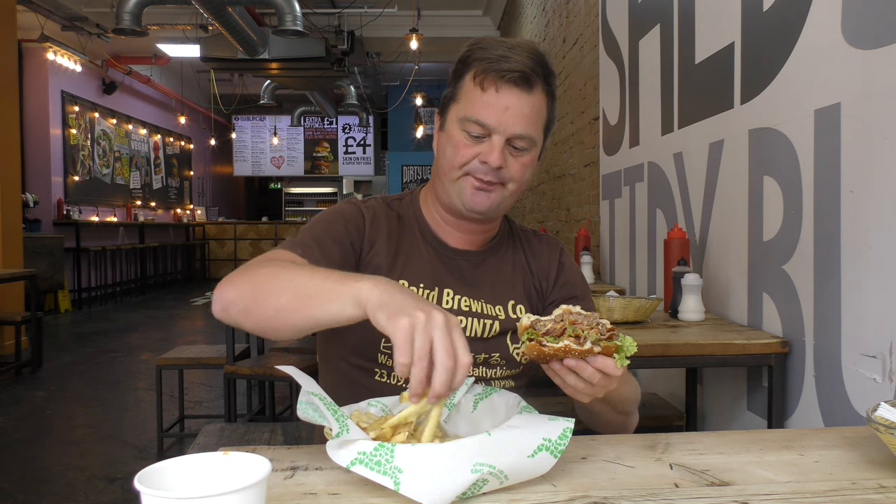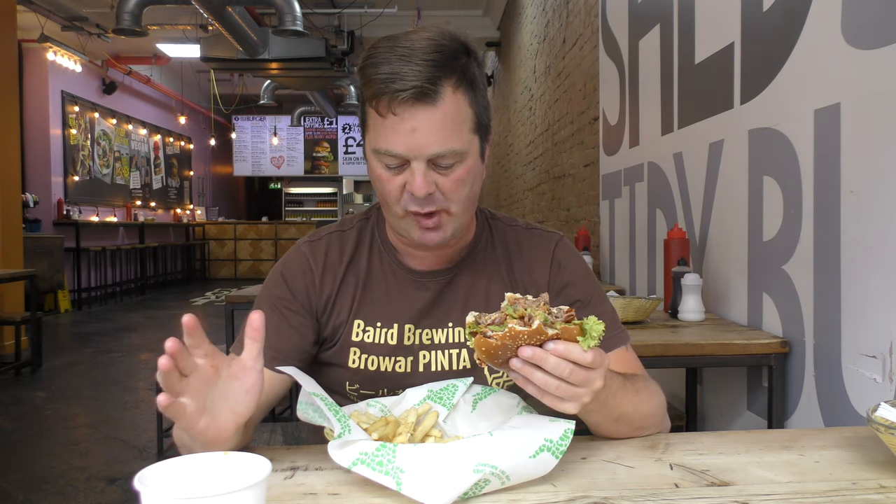Let's dig into some of these fries then. Really nicely made. Hot. Fluffy potato. Nice bit of salt on them. Absolutely terrific.